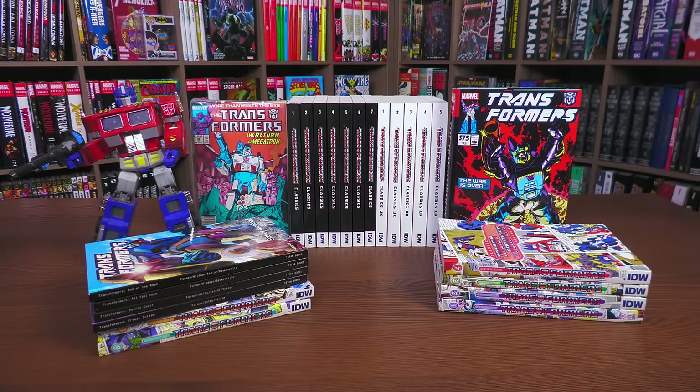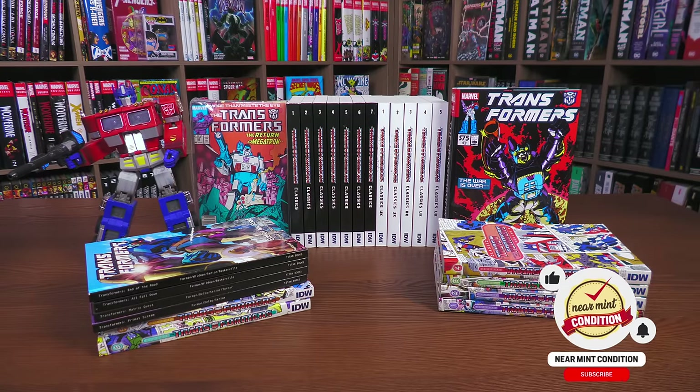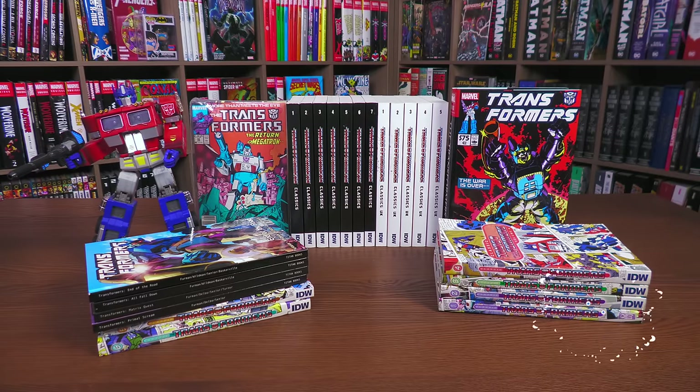Before getting started, I want to give a huge thank you to our patrons for voting for the Transformers comics reading order. I do a poll on our Patreon to see which comic reading order people want me to work on next. This time around I'm focusing on two of my favorite things: comic books and Transformers. I'm going to talk about the history, so this is a little different than most of my reading orders. As of this video, I don't know who owns the rights to the Transformers comics yet — there are rumors, but I can't say anything until there's a solid statement from the publisher.